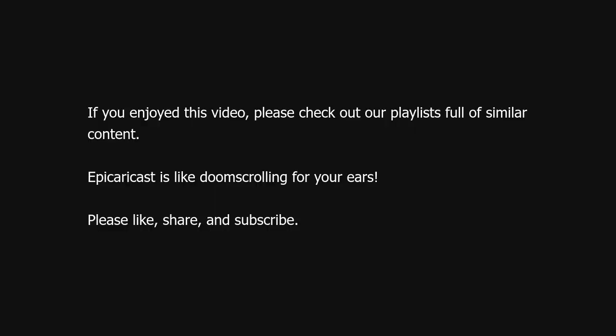If you enjoyed this video, please check out our playlists full of similar content. Epic EraCast is like doomscrolling for your ears. Please like, share, and subscribe.